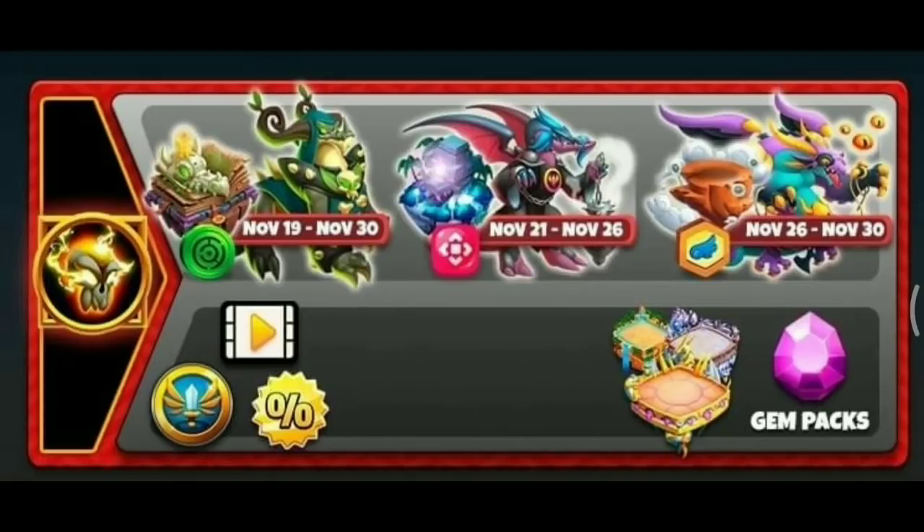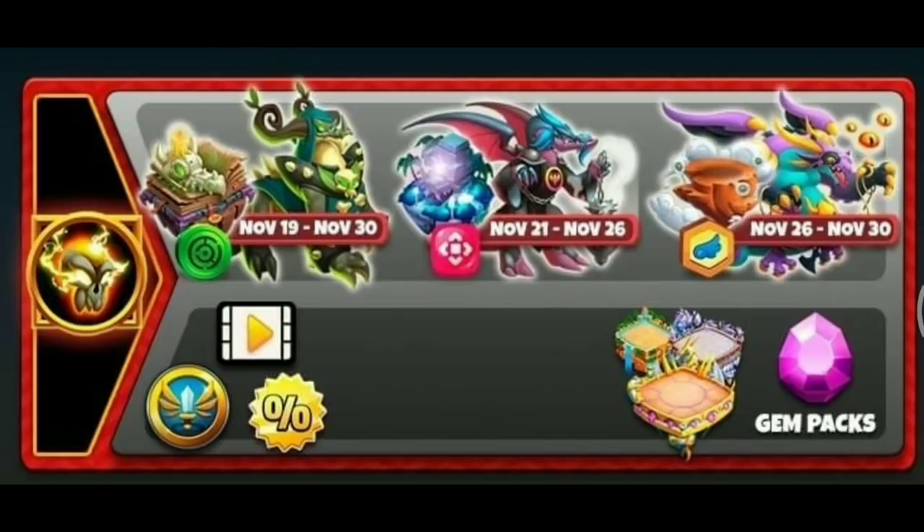This Black Friday event runs from November 19 to November 30, 2020. During this event you can get Black Magic Spells, or you can get them from watching ads on Dragon City, or through quest battles.